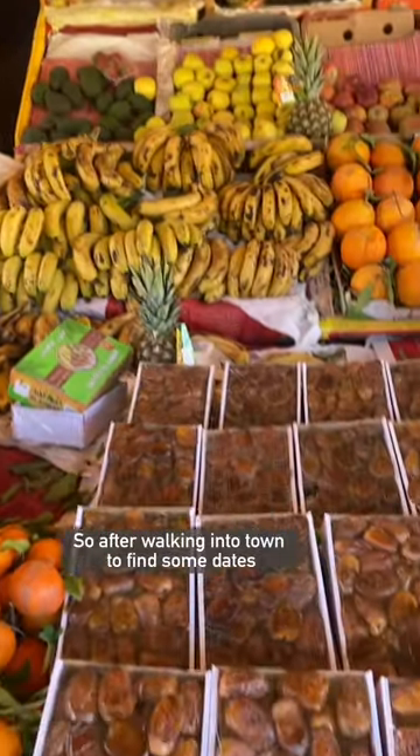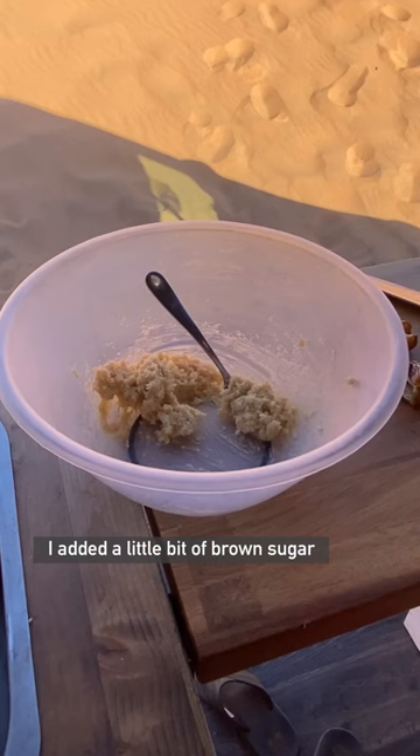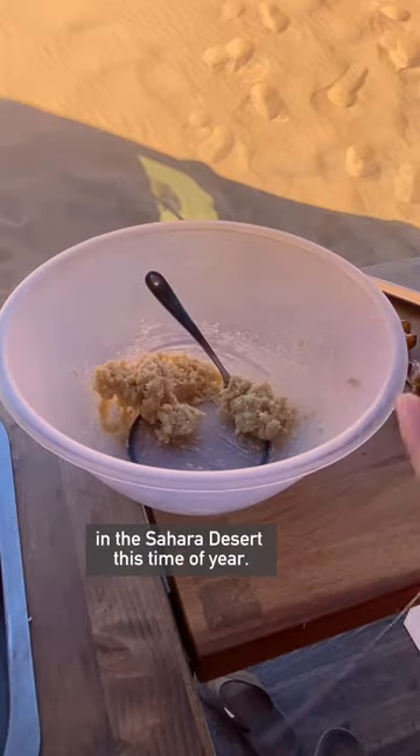So after walking into town to find some dates, I cut the stones out and then blended them up with some hot water. I added a little bit of brown sugar and butter to a bowl and then had to leave it in the sun because it's pretty cold in the Sahara Desert this time of year.